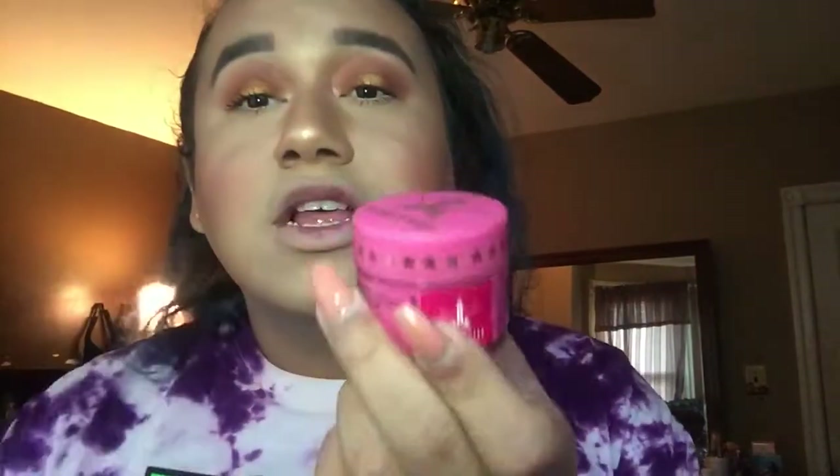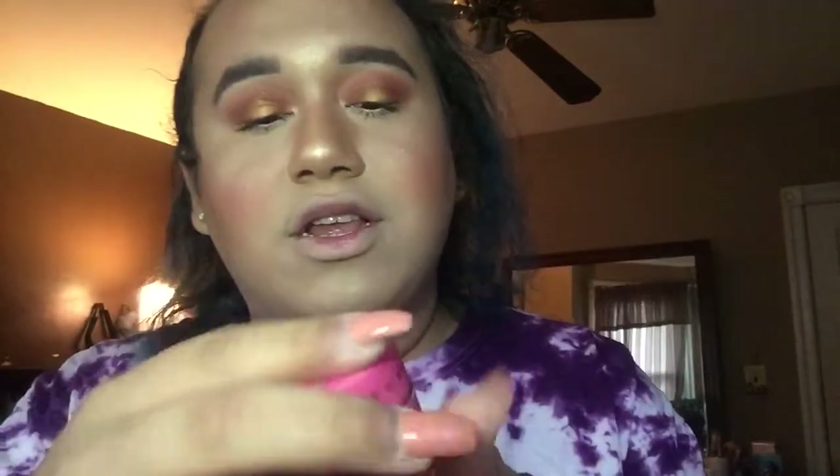I also dyed my hair — it's like a bluish ombre, but you probably won't see it because of the light. Anyway, if you want to keep watching and learn how to get bigger lips, keep watching! The first step is to always exfoliate your lips so they look more plump and less dry. You want to exfoliate all the dead skin away. What I use is the Jeffree Star lip scrub in the flavor Strawberry Gum.